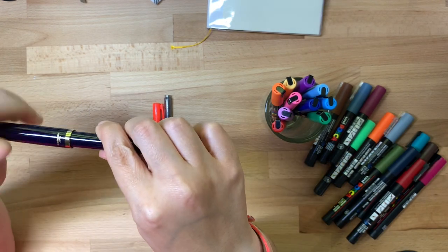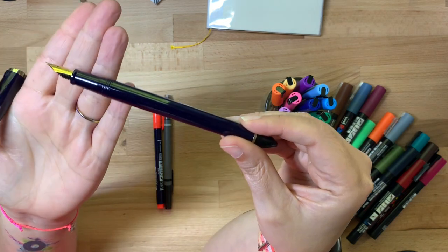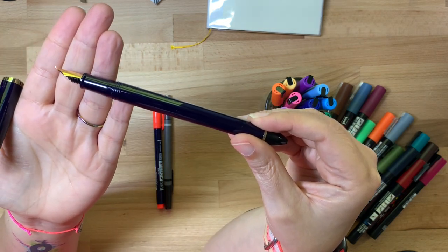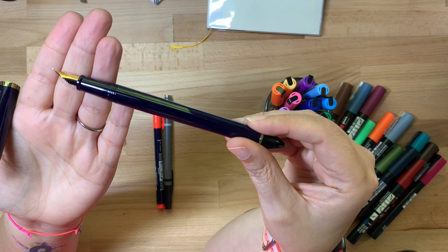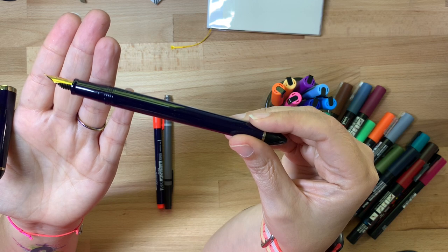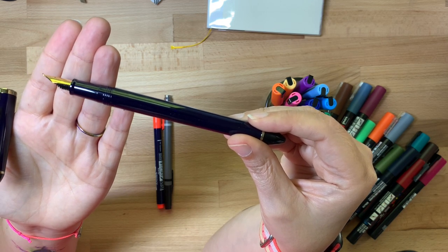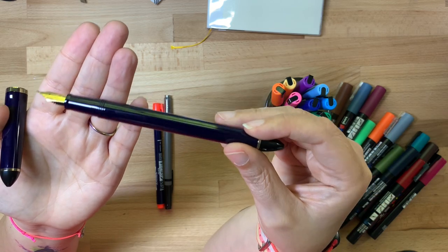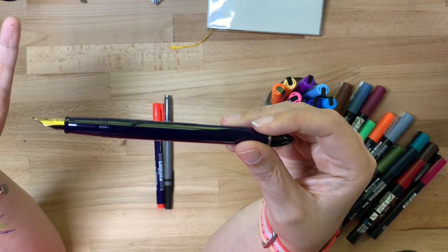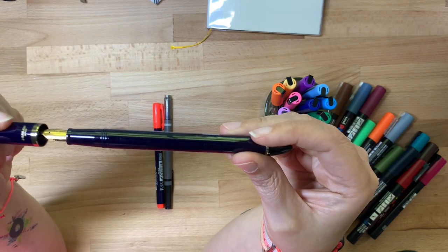I bought the 40-degree Sailor Fude pen because I wanted the opportunity to draw a little finer. As you've seen I use tiny notebooks sometimes, and the larger 55-degree nib is just a little too bold for those tiny drawings. I'd like to draw finer by default rather than having to force myself with that pen, so I just bought the other one. I keep it in my travel kit.